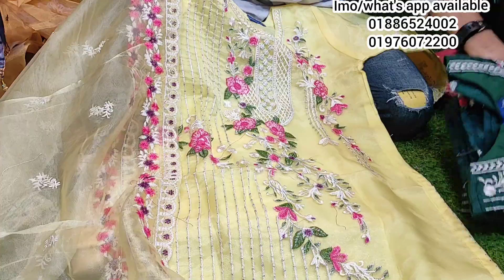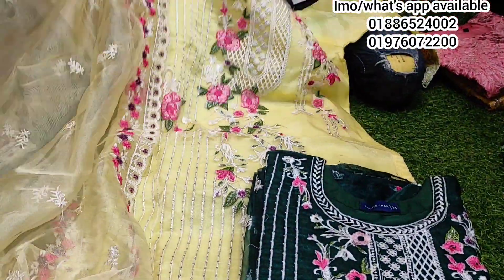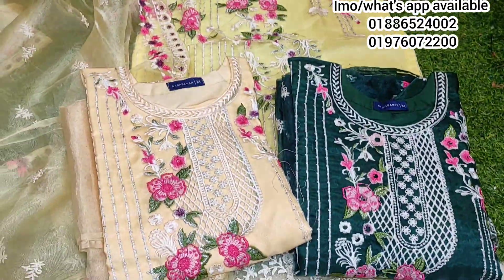There are 3 to 4 colors: green color, off-white, creamy color, and red color.